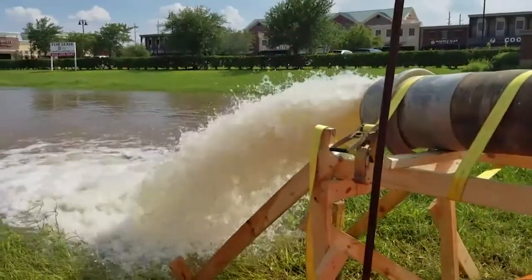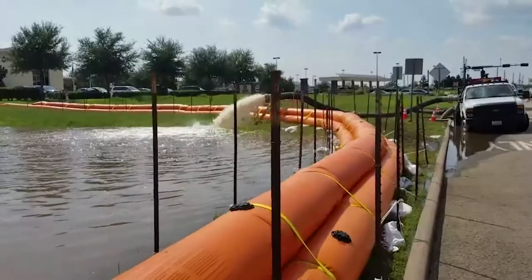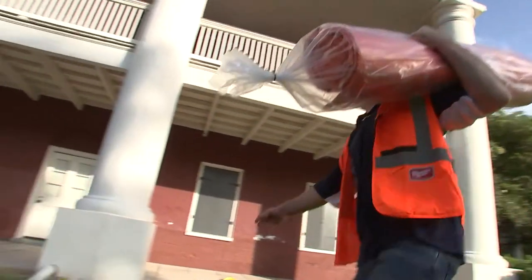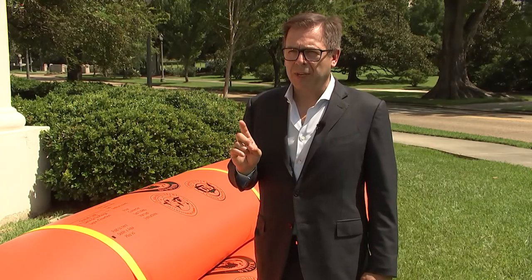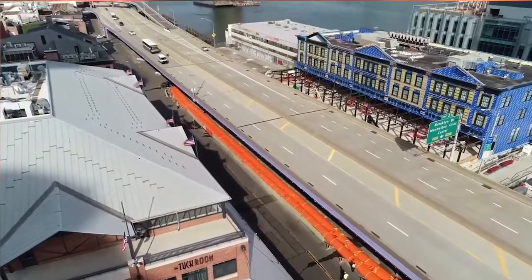And once the flood threat is over, the water can be released into the city's drainage system or back into the body of water where it came from. And the good thing about it is you can have them stored in a trailer somewhere, and they're there when you need them, as opposed to having a big warehouse full of sandbags or other products. Take a proactive approach — the old ounce of prevention, pound of cure approach — to your own property, to your community, to your critical infrastructure. It saves everybody on insurance, time, money, and ultimately will save lives.